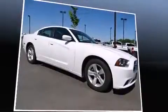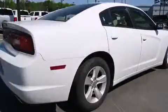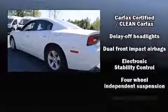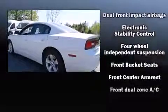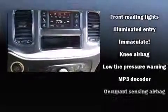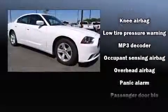Dodge also prioritized safety and security with features such as dual front impact airbags with occupant sensing airbag, front side impact airbags, ignition disabling, and four-wheel disc brakes with ABS. This car was designed with safety in mind, allowing you to drive with even greater assurance.